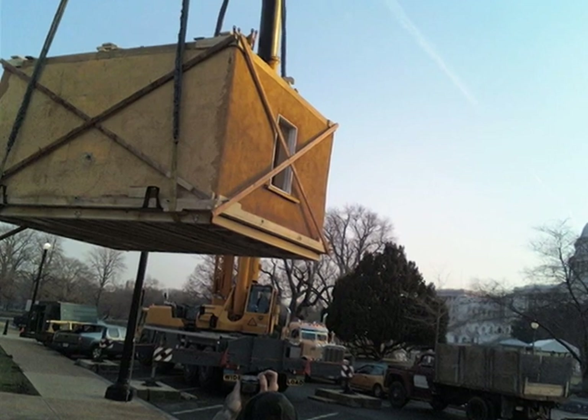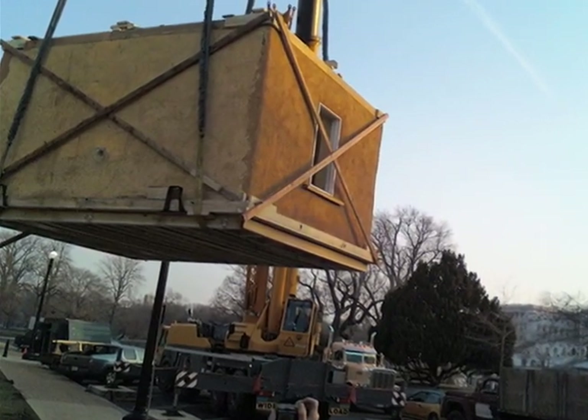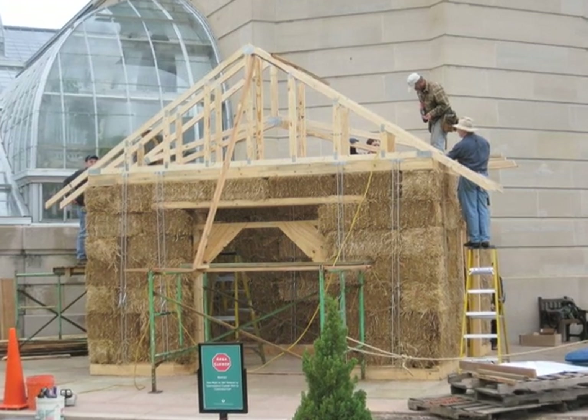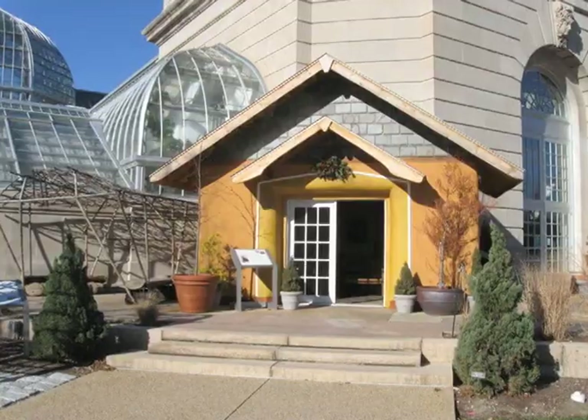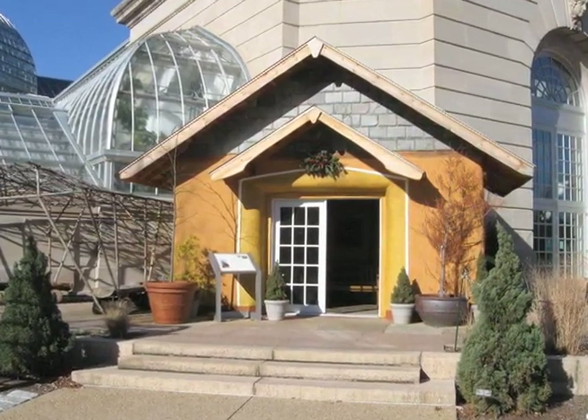A straw bale house was displayed here in Washington to showcase its unique characteristics. It also exemplifies the growing environmental awareness in America. Reporting from Maryland for Voice of America, I'm Heather Fung.